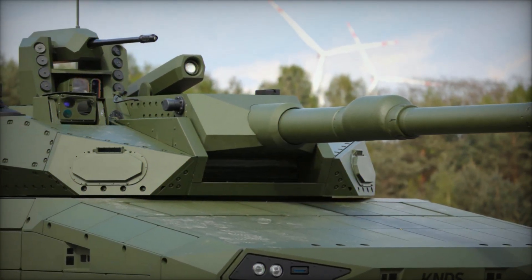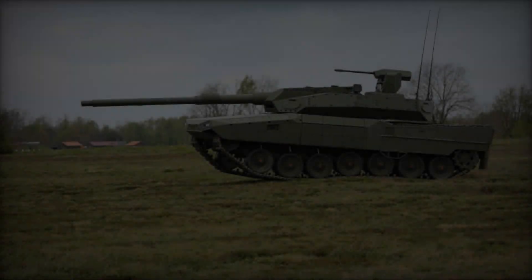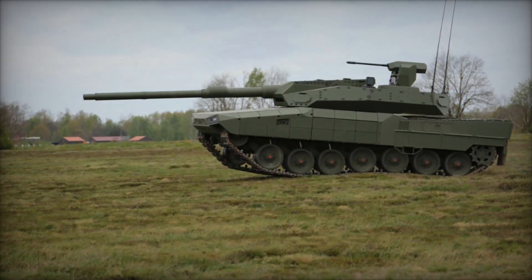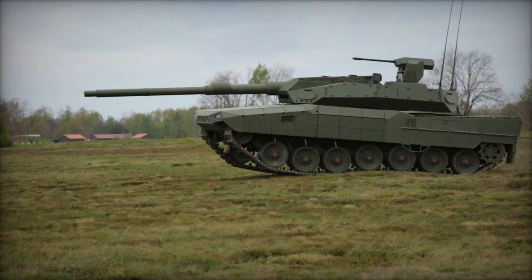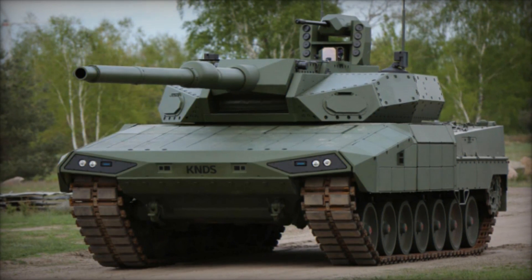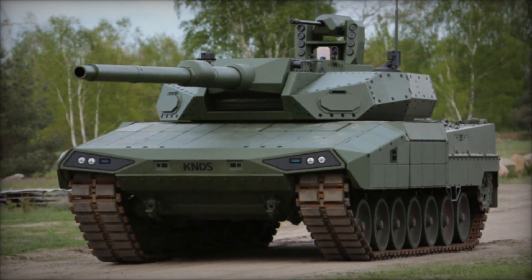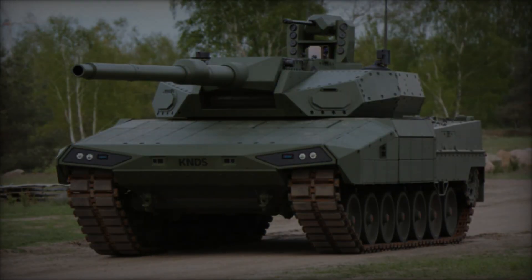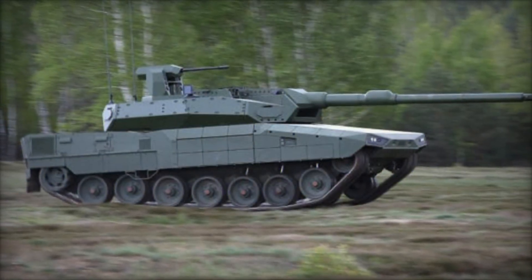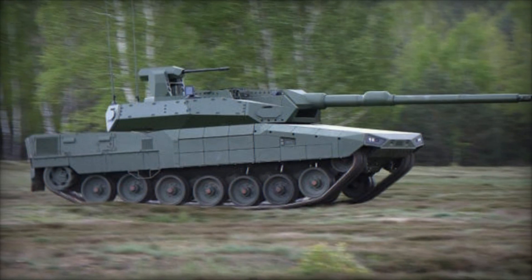In conclusion, the Leopard 2A RC 3.0 epitomizes the future of armored warfare, combining cutting-edge technology with unparalleled performance to redefine the role of MBTs in 21st century military operations. As it prepares to enter service, this advanced MBT promises to uphold its legacy as a cornerstone of defense capabilities, embodying the spirit of innovation and excellence in military vehicle design.